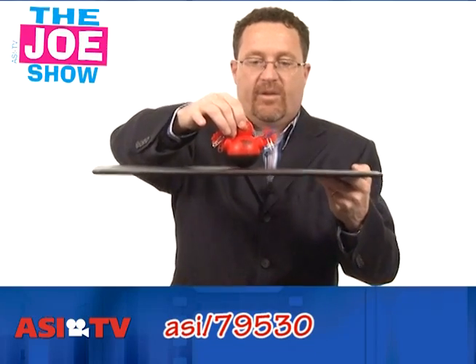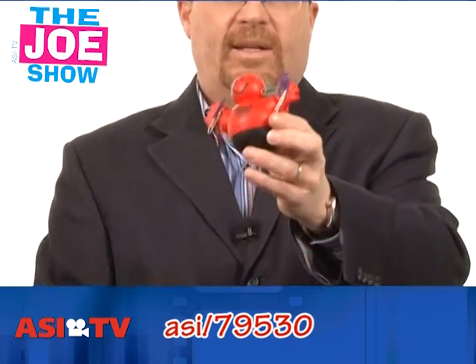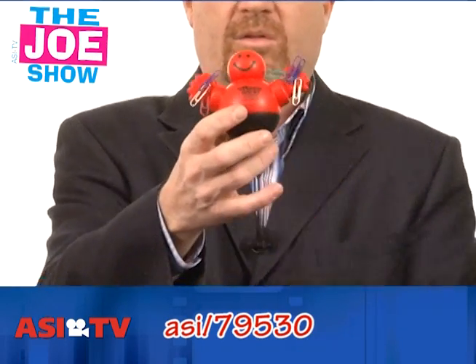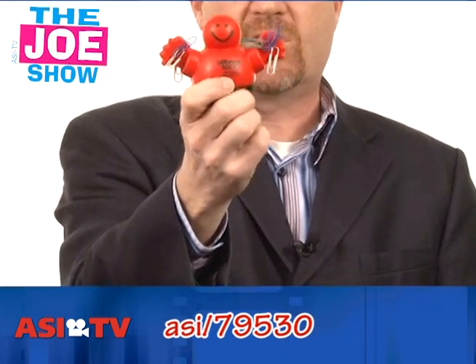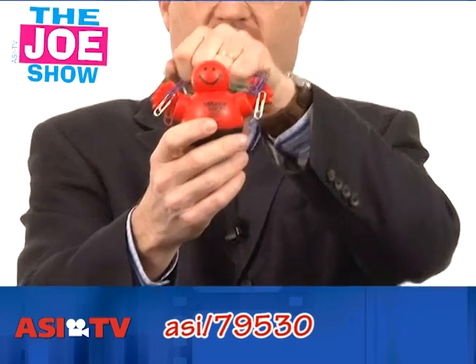This little guy — let me show you this, pick up this blotter — he's a little weeble guy. He wobbles but he doesn't fall down. He's got magnetic hands, you can see he's holding on to paper clips. And he's squeezable, so there's a little stress reliever built in. So it's a stress reliever, a paper clip holder — give him a punch and he's going to wobble but not fall down.